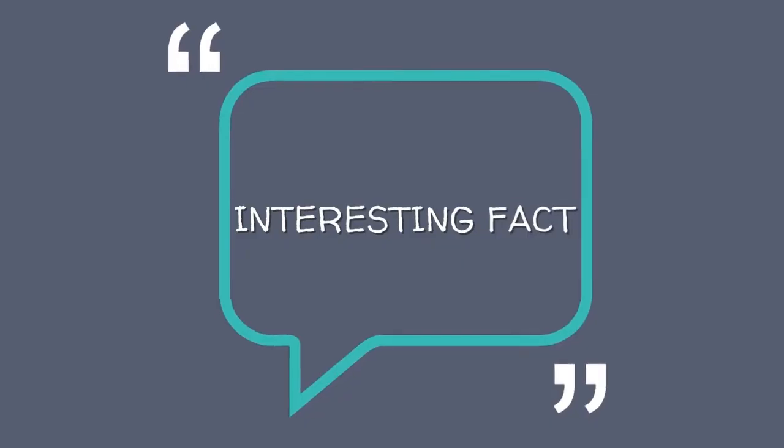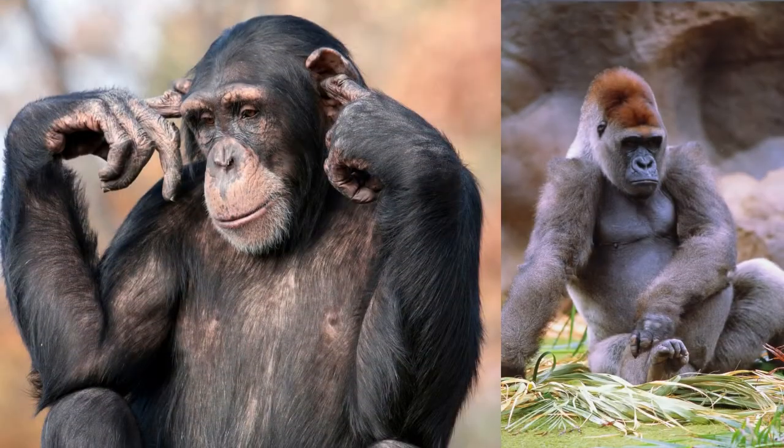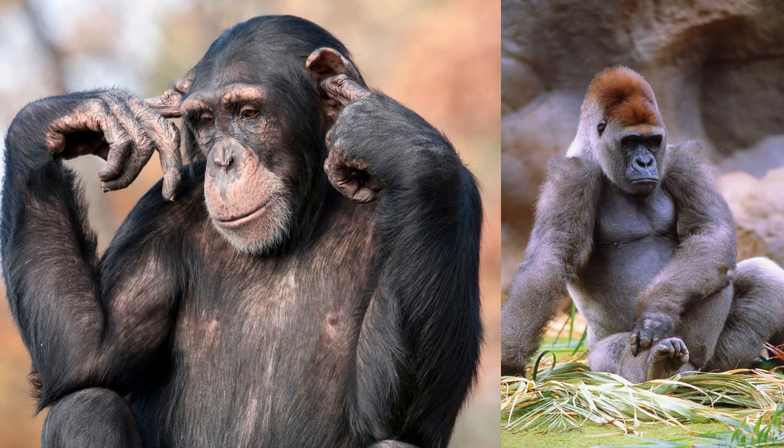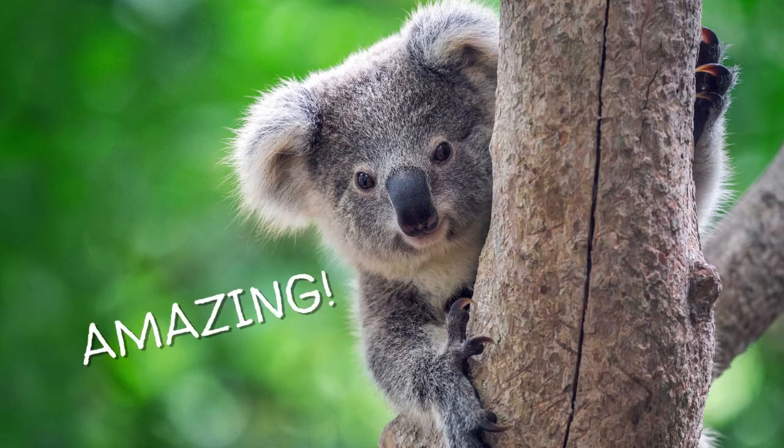Here's an interesting fact: fingerprints are not unique to humans. Chimpanzees and gorillas also have fine ridges on their fingertips that seem to be unique to individuals, which we probably inherited from a shared ancestor. Plus, a more distant relative — the koala — has independently evolved fingerprints that are surprisingly similar to ours.